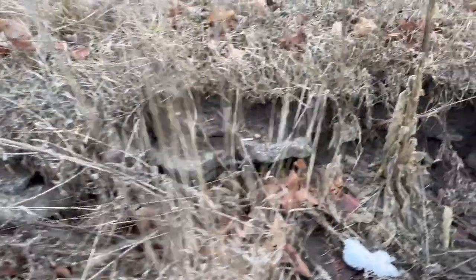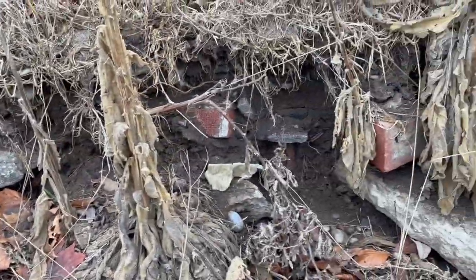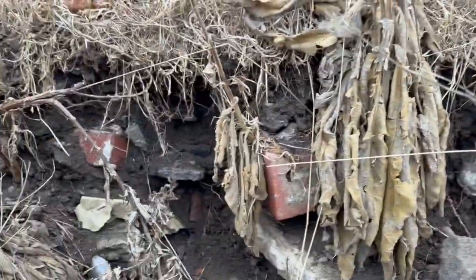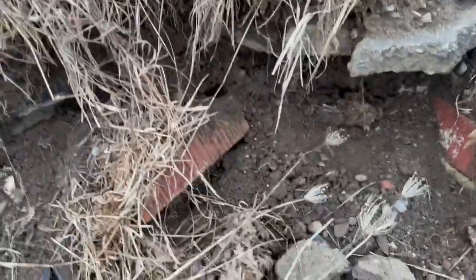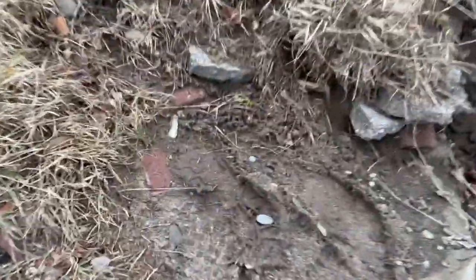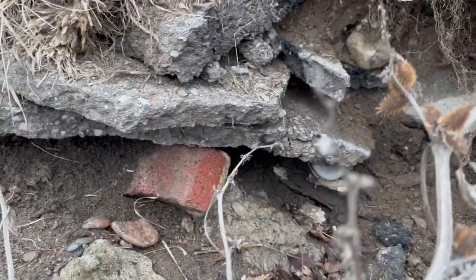And then just walking along here, it just keeps popping out of the soil. It's like the bricks just don't quit. Seriously nuts — they haven't even come out yet, they've just been exposed. Amazing.